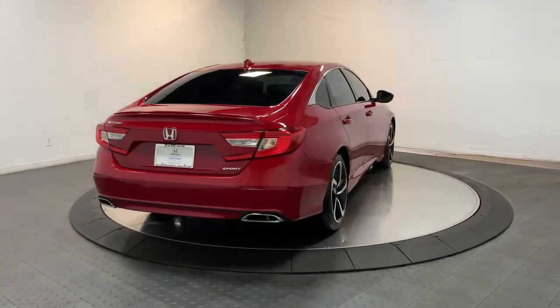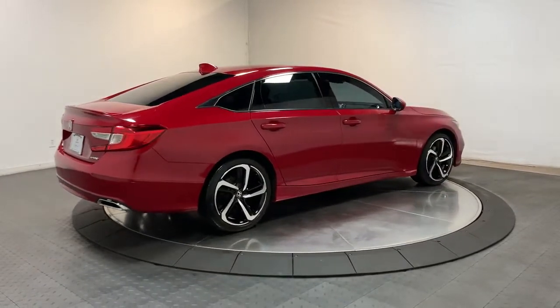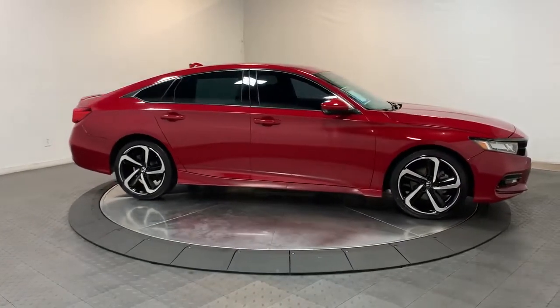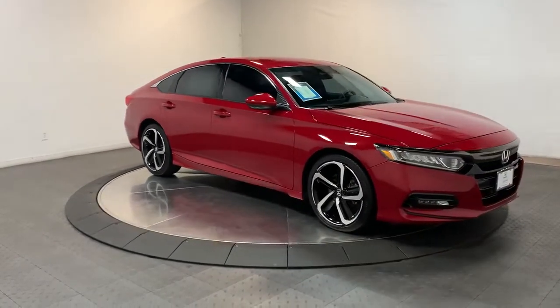The following are some of this vehicle's highlighted options: keyless entry, fog lamps, adaptive cruise control, electronic stability control, dual-zone AC, aluminum wheels, power driver seat, alarm, leather steering wheel, and rear spoiler.